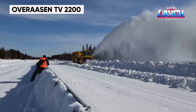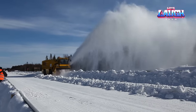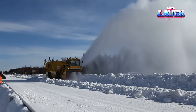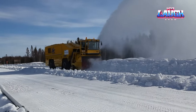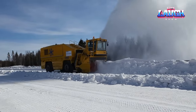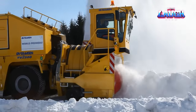When it comes to rapidly and efficiently removing vast quantities of snow, the Overasen TV 2200 stands as the ultimate machine. This self-propelled snowblower, developed by Norwegian engineers, is the largest of its kind worldwide. A true marvel of engineering, the TV 2200 boasts the ability to clear a staggering 24,000 pounds of snow per hour and propel it up to 164 feet away.